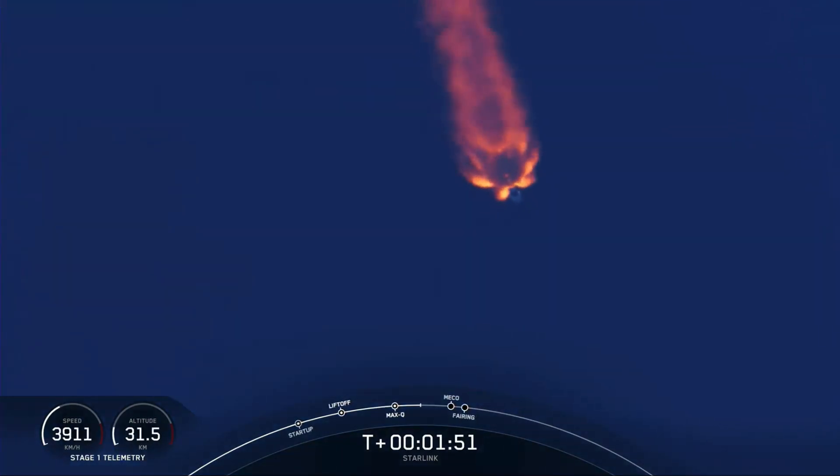Now we're coming up on three events. First of those will be main engine cutoff, followed by stage separation, and then second engine start number one. Keep an eye out for those happening back to back. We just heard the callout for beginning chill of the Merlin vacuum engine on the second stage.